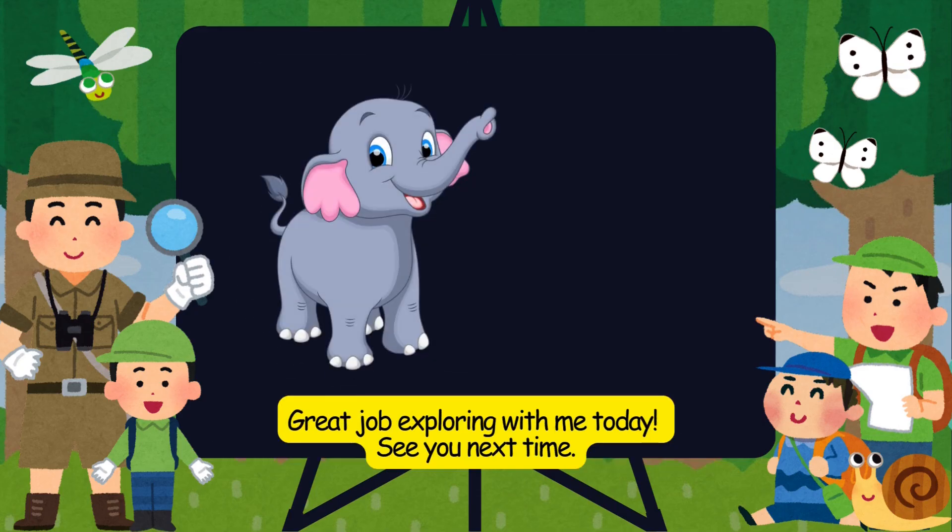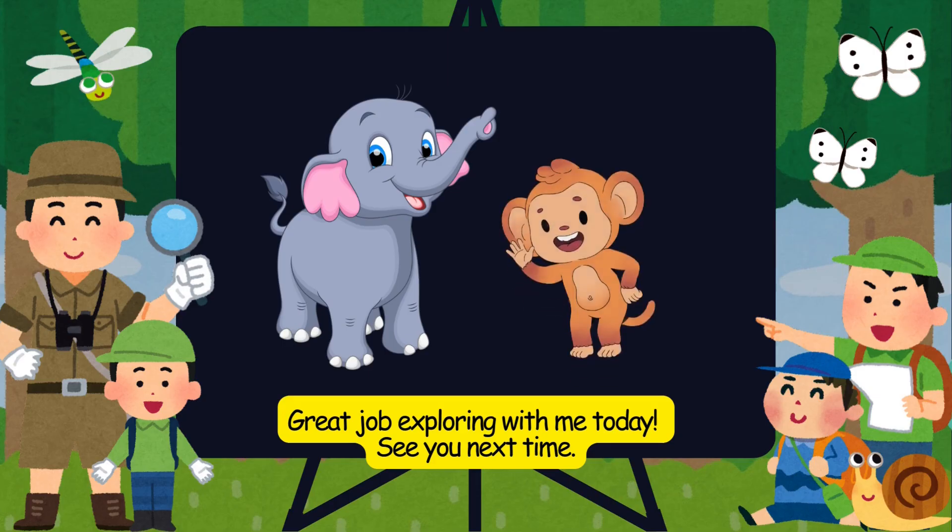Great job exploring with me today. See you next time.